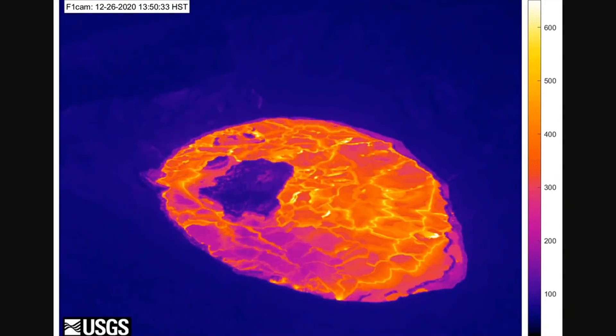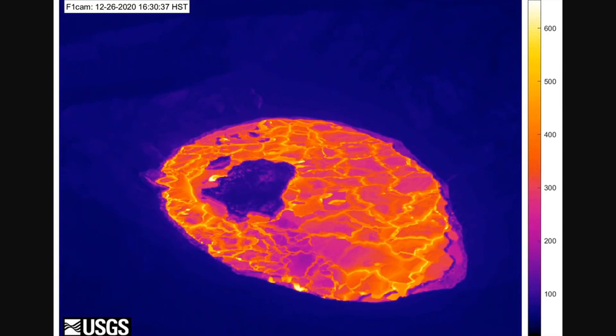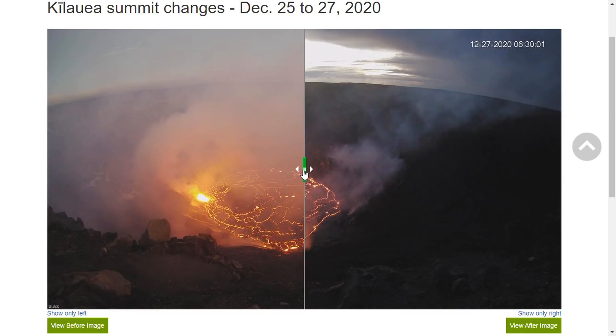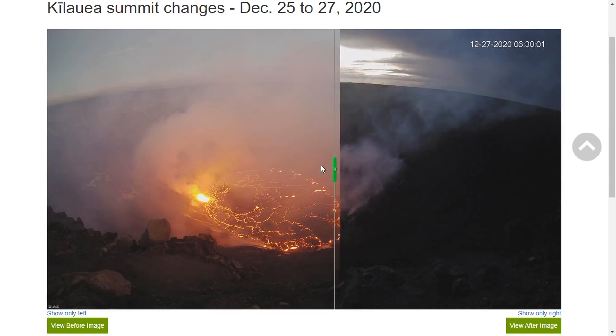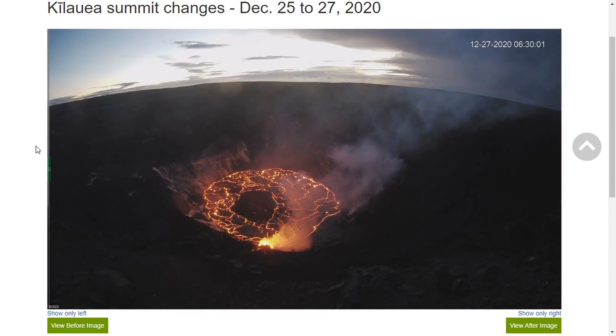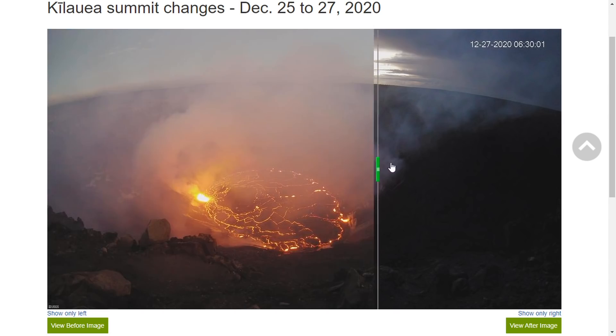Scientists note the change in the lava lake's surface motion caused by the shift in the eruption. HVO has produced another image slider, this time showing the difference between the summit activity on December 25 on the left, back when the northern vent was the more vigorous of the two fissures. On the right, a photo from December 27, taken after the rising lava lake drowned the north vent and the west vent became more active.